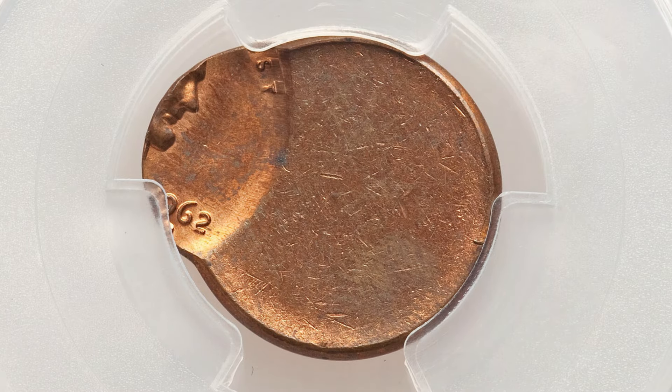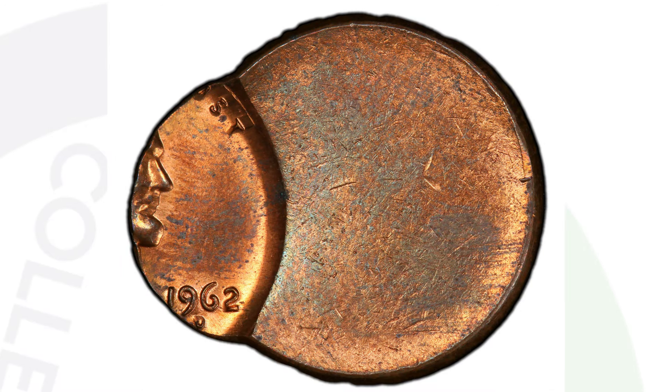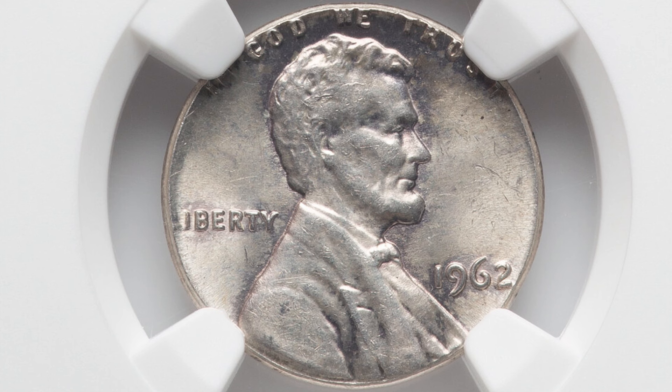Here's an off-center strike — it kind of speaks for itself. The coin sold for a little over $100. This one is very off center — 85% off center. You can have a coin that's only 5% off center, which is much less noticeable than this. Obviously a penny like this is not fitting in a coin roll.